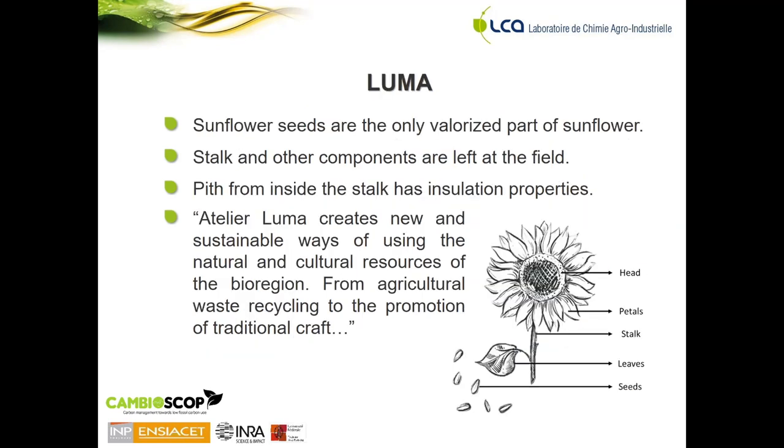For the LUMA project, this consists of the valorization of the pith found inside the stalk of sunflowers. Sunflowers are grown mainly for the obtention of sunflower seeds used for sunflower oil, so stalks and other components of the plant are left at the field. It was found that the pith from inside the stalk has insulation properties, specifically for acoustic sound absorption. This project is carried out by Atelier LUMA, made up of designers aiming to create new and sustainable ways of using the resources of the region, which is why they aim to valorize the stalks left at the field.